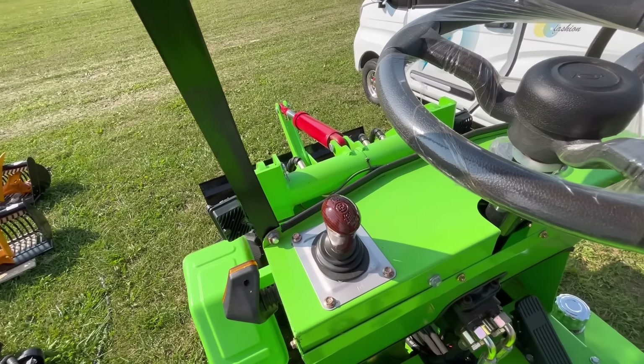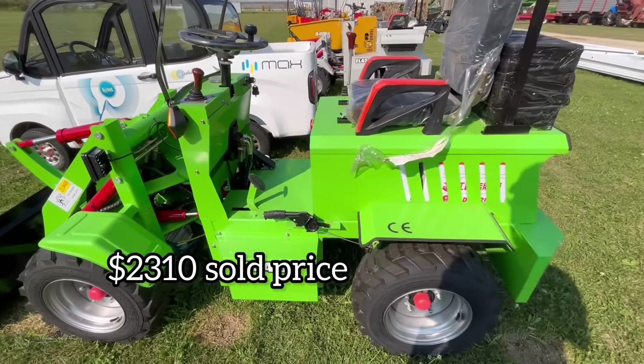Looks like we got a little Massey 850 — that would have a four-cylinder Perkins, which would be kind of nice to have. But before we look at the combine, let's make fun of some other Chinese equipment. We got a little wheel loader here — and this one's all electric.